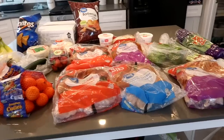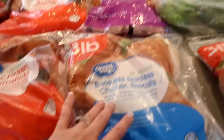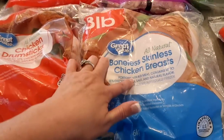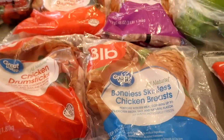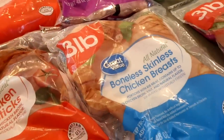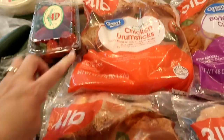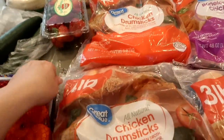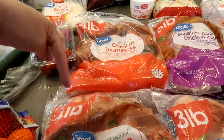Here is our Walmart haul. We have some boneless skinless chicken thighs — two bags of these. And then one bag of boneless skinless chicken breasts. We're going to have shredded barbecue chicken, and I really want to make chicken salad with this. Two bags of chicken drumsticks — we're going to barbecue these on the grill. It's a four-pound bag and our family goes through two of these in one meal.